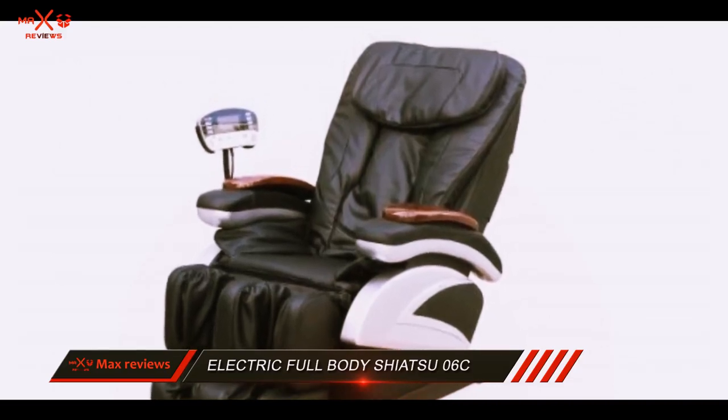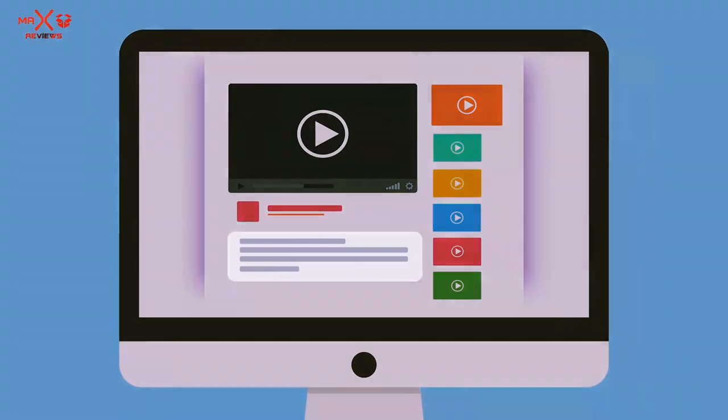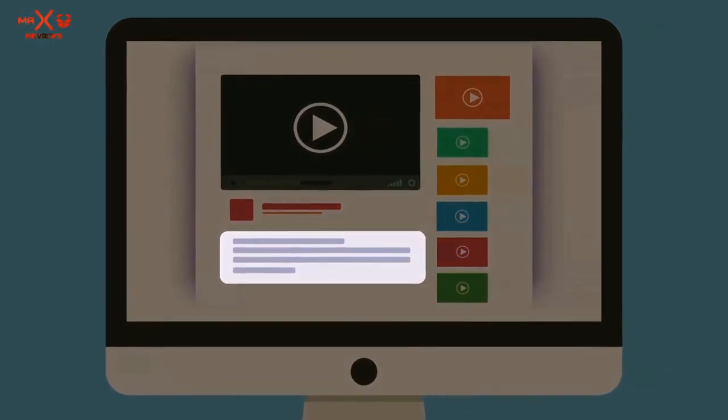But most of the users are satisfied with the massage provided by this machine. Check out the description for more information and the latest price.